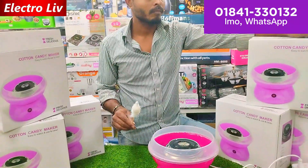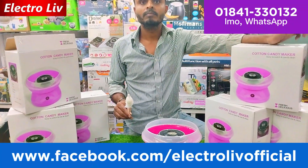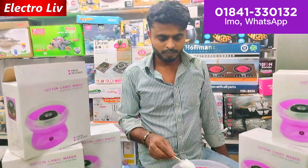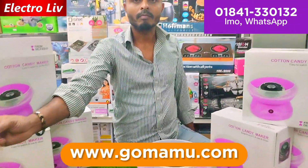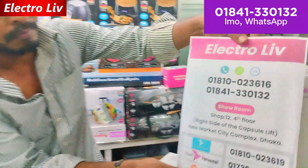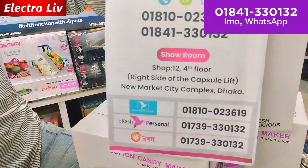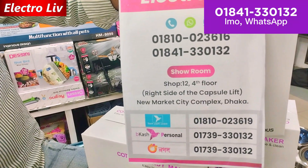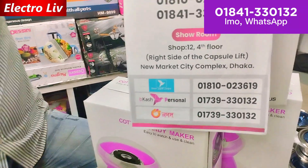We are going to share our Facebook address: www.facebook.com/electroliv. We will also share our YouTube. The channel name is Electroliv. Our shop is at shop number 12, Ford Plot, New Market City Complex. The location rating is 5 out of 5.